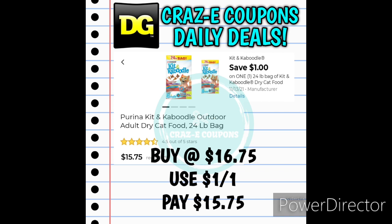Next up we have a 1-off-1 for the 24-pound bags of Kit and Caboodle Cat Food. These are priced at $6.75. After the digital coupon is applied, you'll pay $5.75.